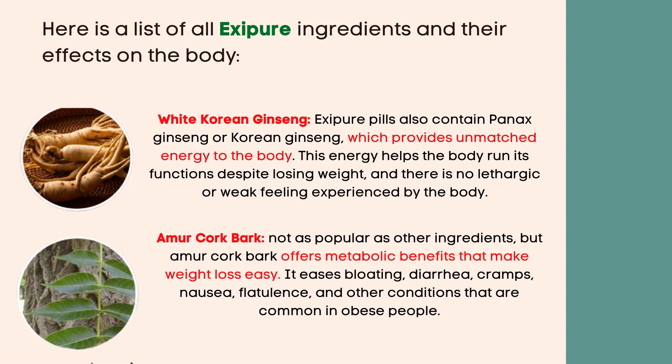White Korean ginseng — Exipure pills also contain Panax ginseng, or Korean ginseng, which provides unmatched energy to the body. This energy helps the body run its functions despite losing weight, and there is no lethargic or weak feeling experienced by the body.